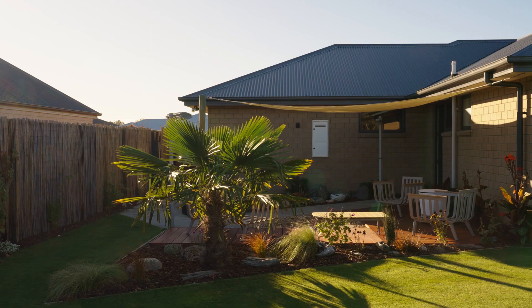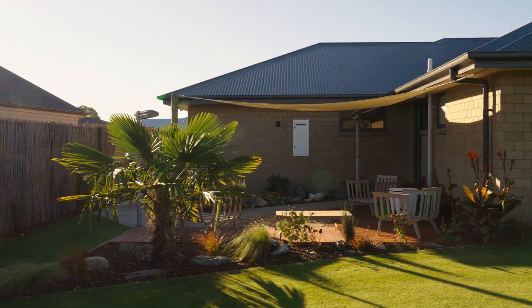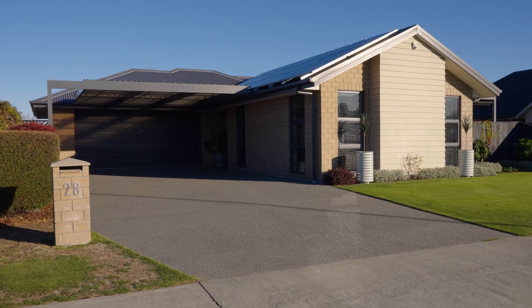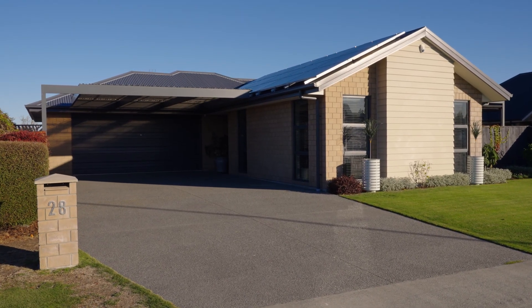Hey guys, today we're here at 28 Sovereign Boulevard to showcase this beautiful and contemporary style three-bedroom family home. Built with a real emphasis on entertaining and privacy, you've got these great outdoor spaces on offer — a fully covered louvered outdoor setting, spa pool included, as well as a large carport on your front drive. This really is a stunning property and I think you'll get a lot of it.